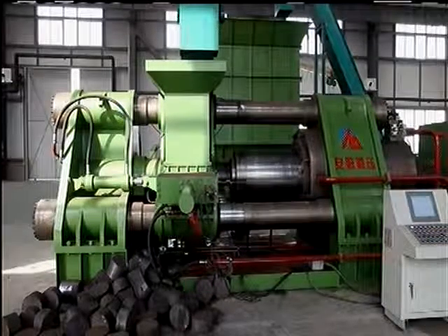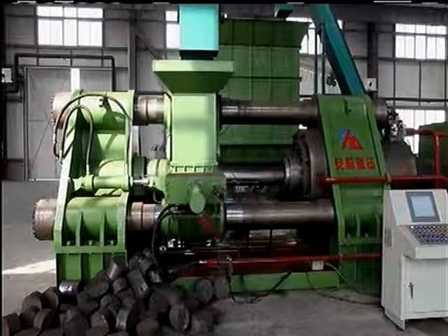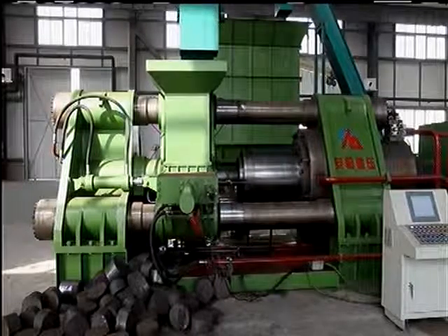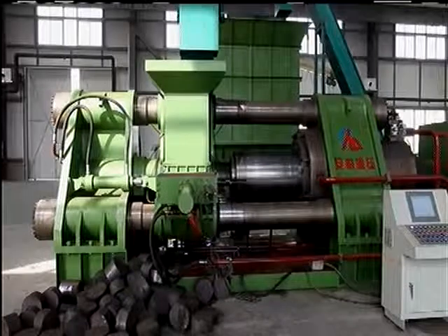The machine in operation is briquetting cast iron, producing an extremely dense briquette and at the same time removing retained coolant. The briquette is nominally 9 inches by 9 inches. Other tooling is available for different sizes.